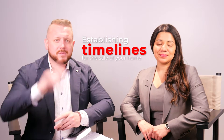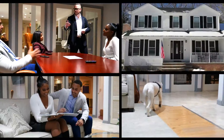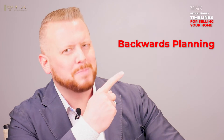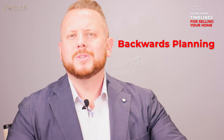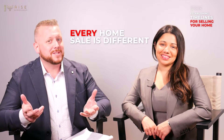Hey guys, it's James and Yvonne. Today we're going to go over establishing timelines for the sale of your home. In episode one, we mentioned something called backwards planning, which is tailoring your timeline to your unique situation. Because as we keep mentioning, every home sale is different.